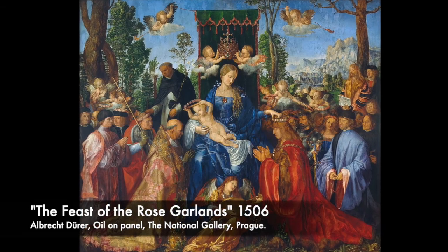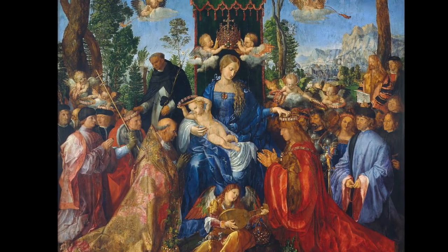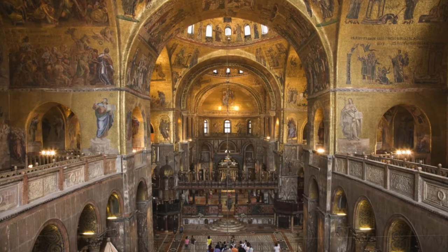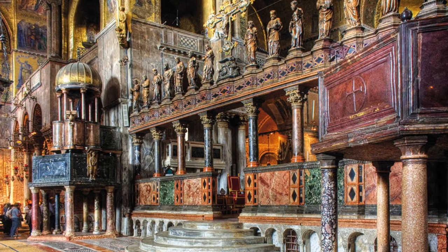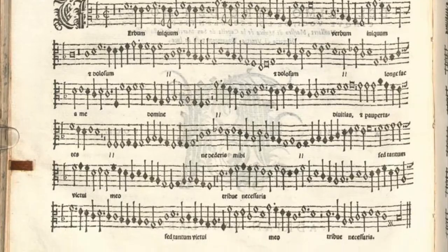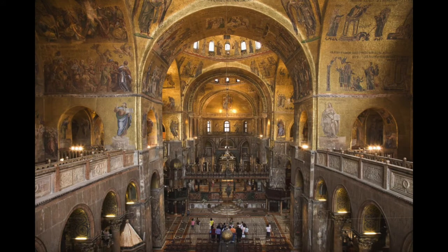Especially if we look at this painting, the Feast of the Rose Garlands. Definitely worth noting is the book by Catherine Crawford Luber on the effect that Venice had on Dürer's later work — I'll drop some links in the notes below. I like to think that the young Tintoretto might have also wandered around St. Mark's and come across the work of another European artist, the Dutch composer Adrian Willaert, who had been hired as the Maestro di Cappella at St. Mark's in 1527. This guy was writing polyphonic compositions for what they called a coro spezzato — a split choir — and he attracted composers from all over Europe to Venice to come and study.